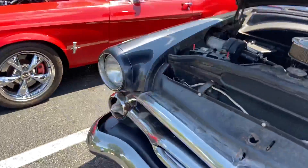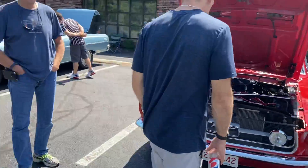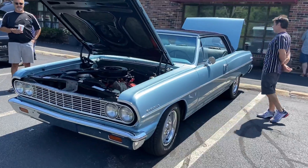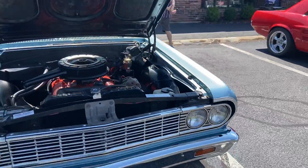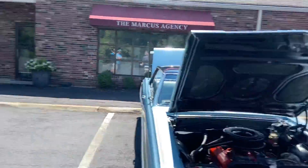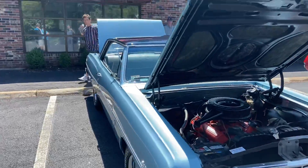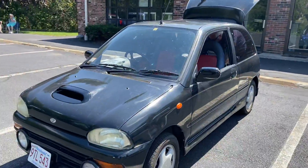They said nice '67 Mustang with the 289. What's up, Mustang owner? There's Bill's Chevelle — this is the cleanest, most original Chevelle in the world. There's the spectators looking at it. That is a nice car.